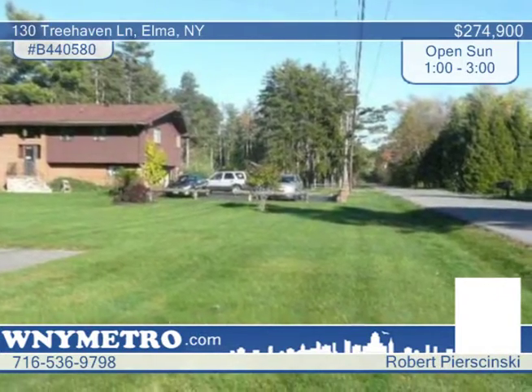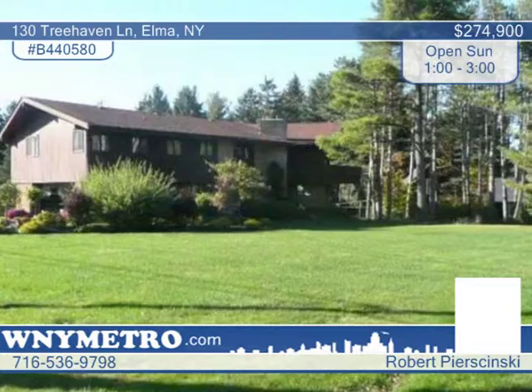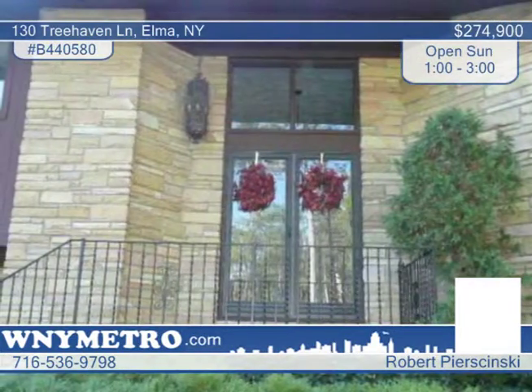The family room has vaulted ceilings, fireplace, and a long balcony with sliding glass doors and a gorgeous view. The formal dining room is perfect for family gatherings. There's a large recreational room with bar and fireplace on the first floor.